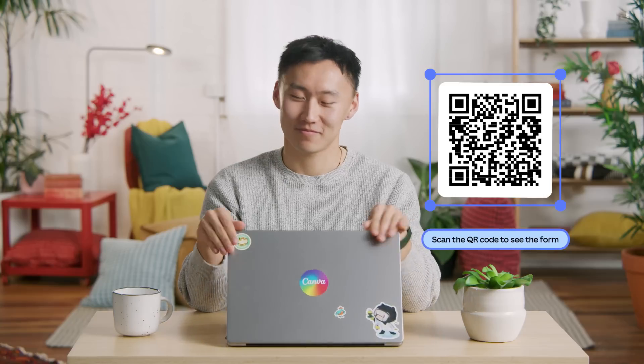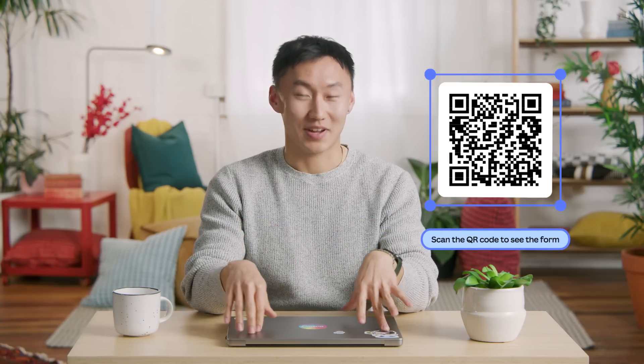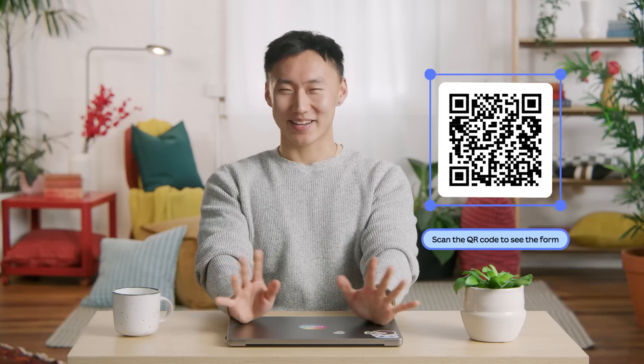If you don't believe me, try it yourself. Scan this QR code and it'll take you to the survey we just created. Go on, do it — I'll wait. Have you done it? I know you haven't. Come on, it'll only take a second.